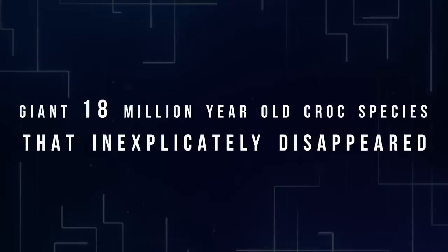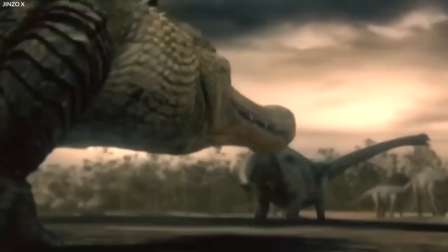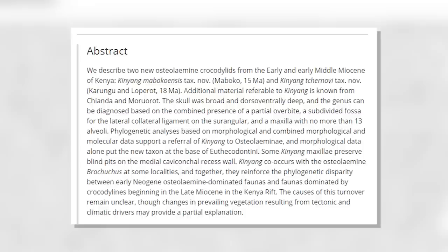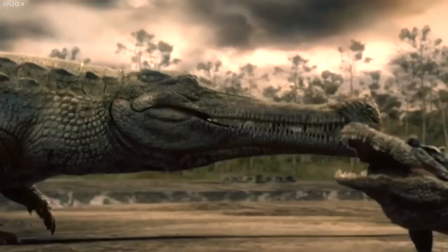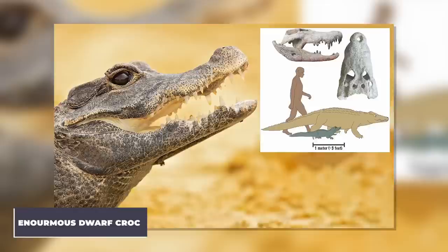Number 6: Giant 18-Million-Year-Old Crocodile Species. Researchers have discovered crocodile species that most likely preyed on early humans. Millions of years ago, gigantic dwarf crocodiles roamed Africa, eager to devour our forefathers. According to a recent study led by the University of Iowa, two new species of crocodiles have been discovered that once roamed East Africa between 18 million and 15 million years ago before going extinct for unknown reasons. They are related to dwarf crocodiles seen in Central and Western Africa today.